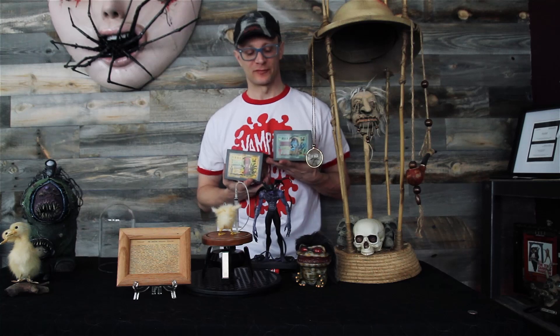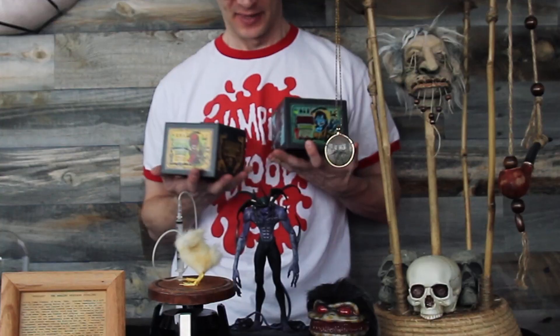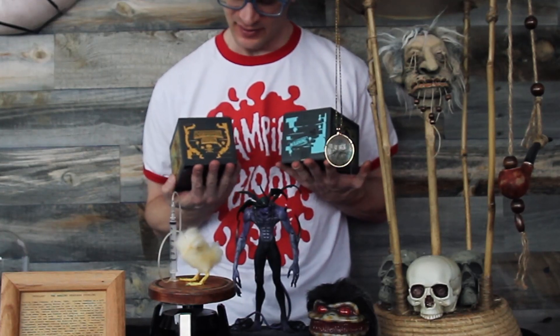These coin banks are from Japan, but you can actually pick them up on Amazon for about $25 each. They just released a new Godzilla version which I plan on picking up. They're a little bit bigger than you would expect, so it's definitely worth the $25 price tag.